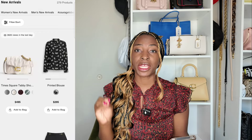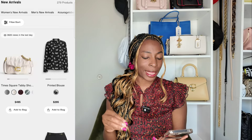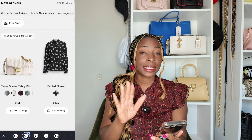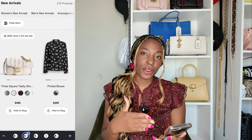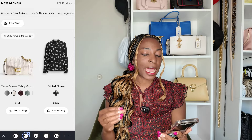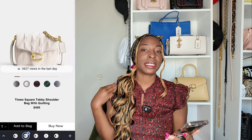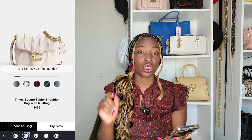First up, one of the two most anticipated items from this collection is the Times Square Tabby. If you're a regular on this channel, you know I've been talking about it since it walked down the runway for Coach's Fall/Winter show earlier in the year — it was on my wish list. It's a very good silhouette: a play on the classic Tabby bag, but with quilts and in a square shape. Coach has aptly named it the Times Square Tabby. I love its compact design and the fact that they've broken up that classic Tabby chain-and-leather interwoven strap with a leather piece for the shoulder.